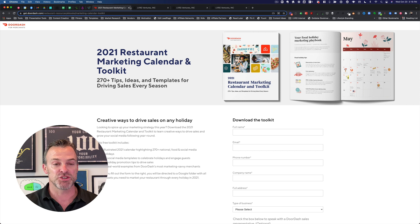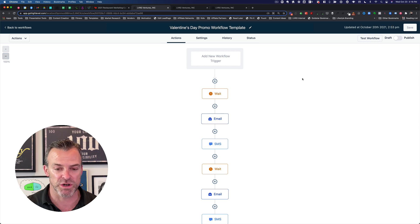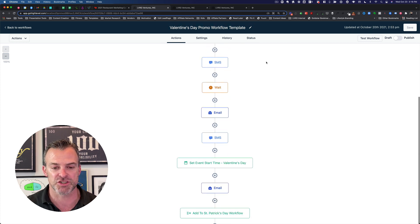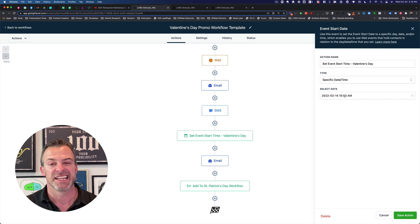Let's go into High Level here. What I've designed is a Valentine's Day promo workflow template. The restaurant you're working with is going to want to do a promotion around Valentine's Day. The foundation of this workflow is the 'set event start time' for Valentine's Day — I've told the system Valentine's Day is February 14th, and specifically to trigger around 10am. So the system now knows that the anchor date of this workflow is February 14th.